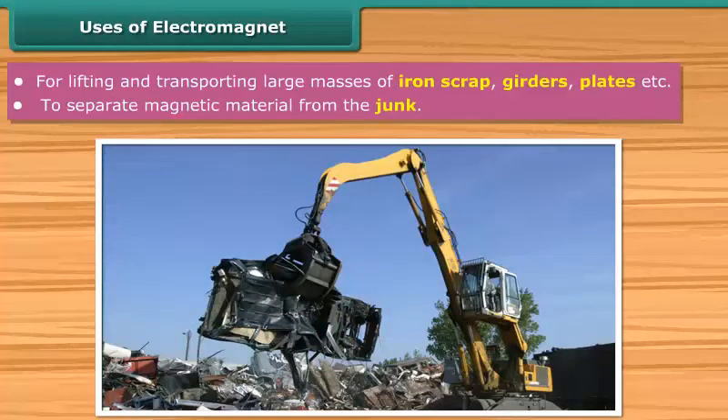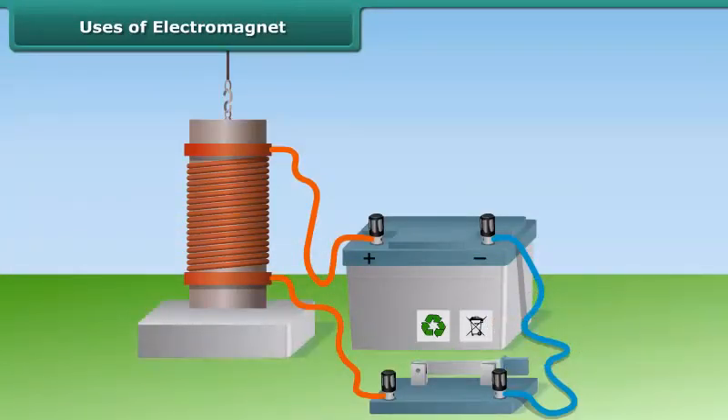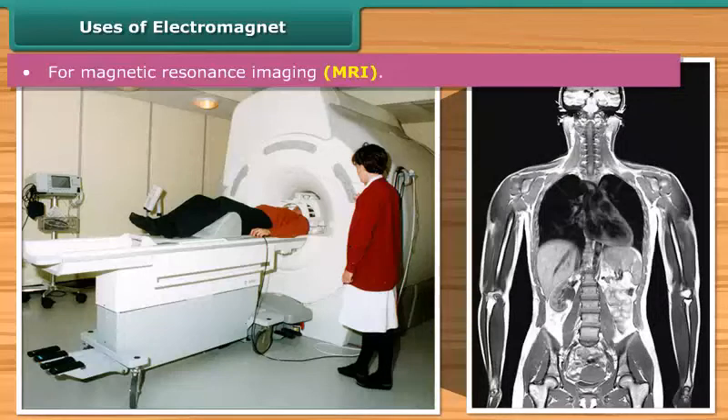The main advantage of electromagnets over normal magnets is that they can easily start and stop, and the strength of the magnetic field can be effectively controlled. Electromagnets are also used for magnetic resonance imaging, getting a detailed image of the inside of the body to diagnose a number of diseases.